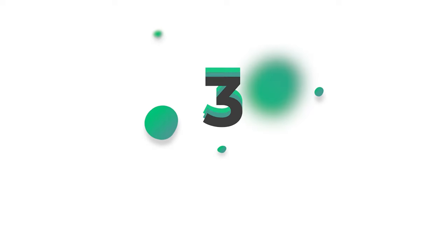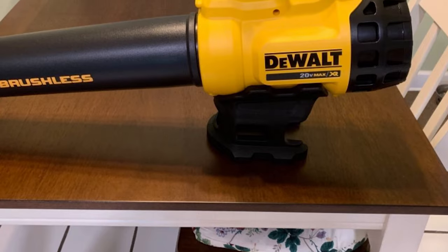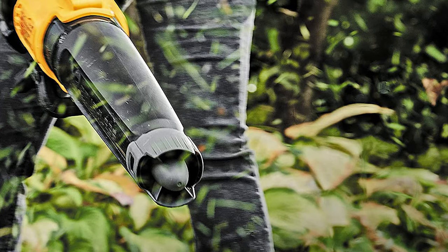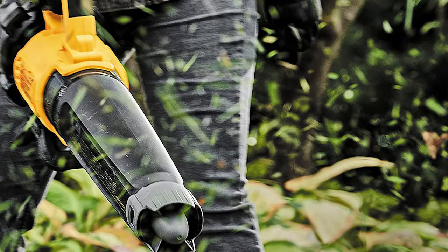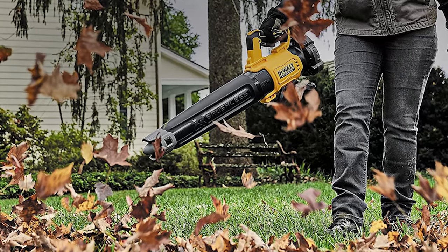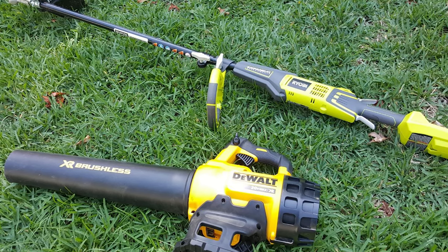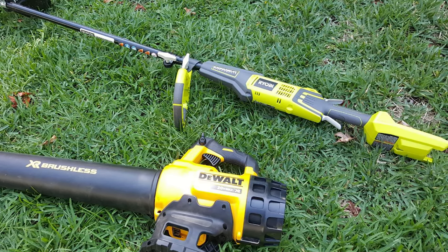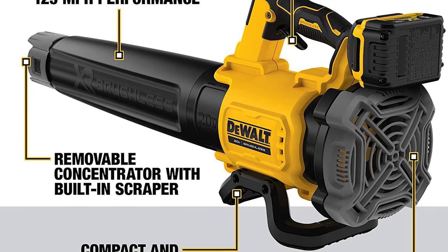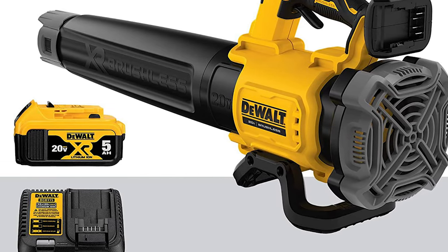Number 3: DEWALT 20V 125 MPH Electric Leaf Blower. The 20V Max Brushless Handheld Battery-Powered Leaf Blower provides the ability to clear debris with an air volume of up to 450 cubic feet per minute and up to 125 miles per hour with the concentrator nozzle. Its innovative axial fan design maximizes air output and run time. With a lightweight and ergonomic design, it gives users directional control and tackles user fatigue. The variable speed trigger and speed lock give you full power control. Runtime is up to 87 minutes on lowest speed and 12 minutes on highest speed using a DEWALT DCB205 battery per full charge.